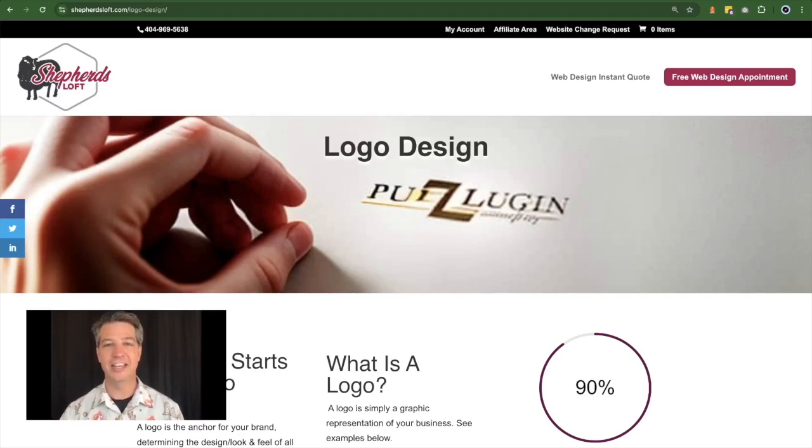The first step in marketing is logo design. Hi, I'm David Grubb from Shepard's Loft Web Design Agency. Today I want to talk to you about the process.